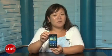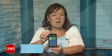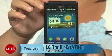I think for the media aspect of it, it's not a bad buy, but if you're looking for a better all-around Android device, the Samsung Infuse 4G or Motorola Atrix 4G would be the better option. I'm Bonnie Chan, and this has been your first look at the LG Thrill 4G.